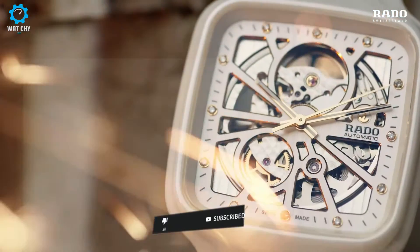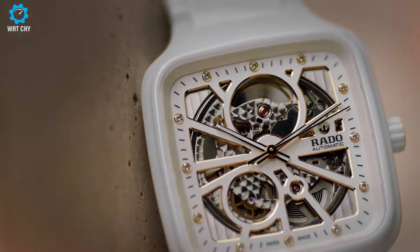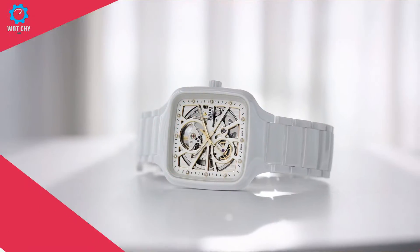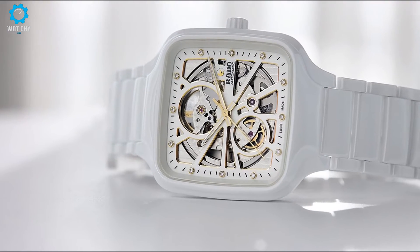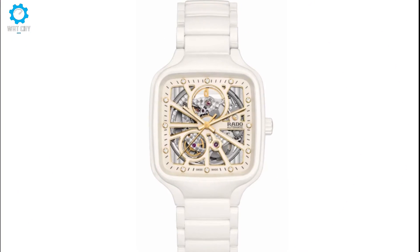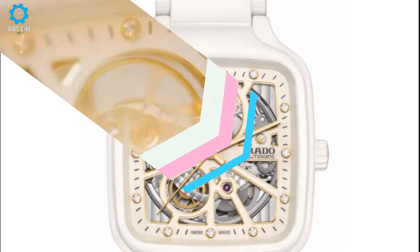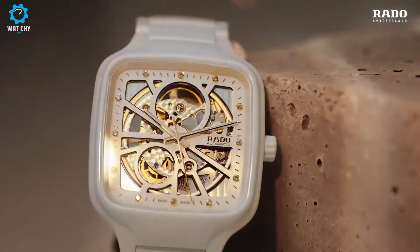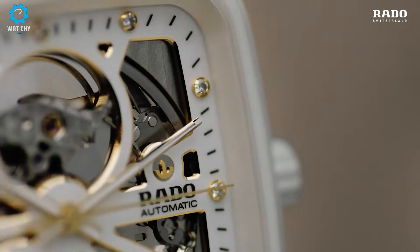The case and bracelet in glossy black high-tech ceramic see the gleaming black surfaces appear in powerful contrast to the lightweight, hypoallergenic model for women, executed in immaculate white high-tech ceramic with golden hands and gilt-edged cutouts. The dials on both models add an exclusive touch of top-class. Designed for women with a taste for elegance, the glittering white version features 12 top-class diamonds set to mark the hours.